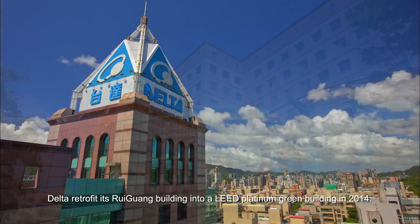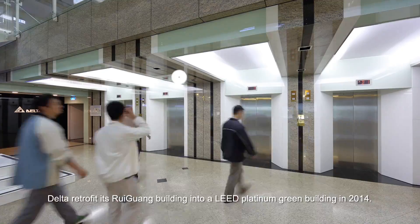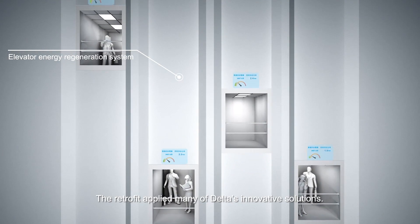Delta retrofit its Reiguang Building into a LEED Platinum Green Building in 2014. The retrofit applied many of Delta's innovative solutions.